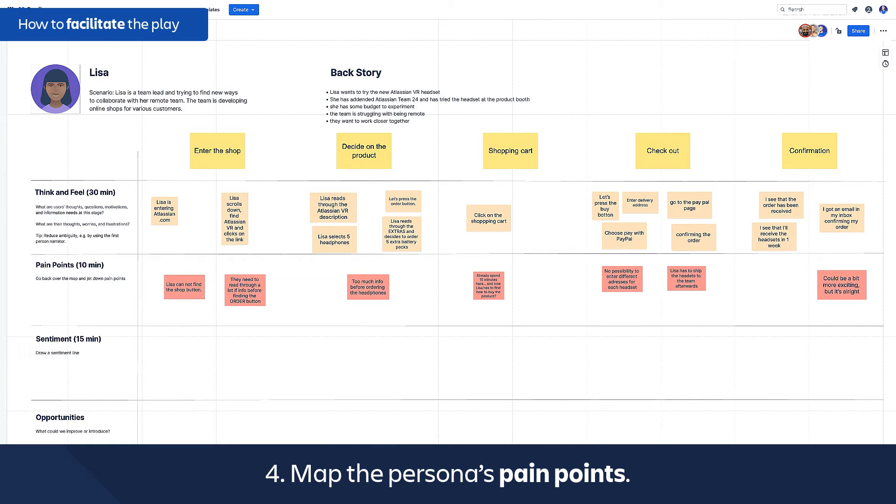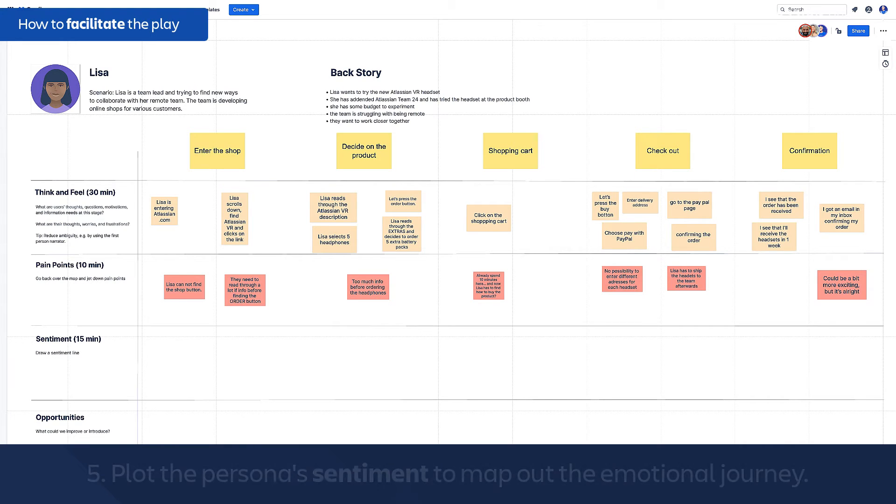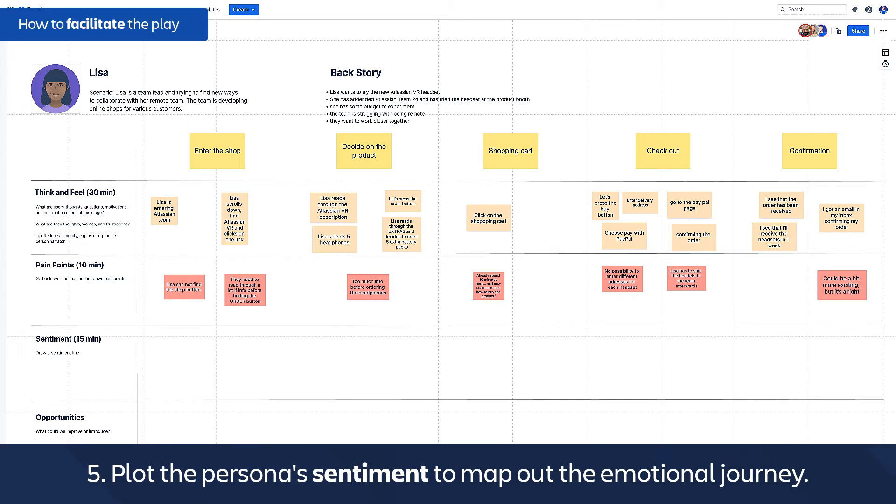The next step is mapping the pain points. Where does the persona feel frustration? Where are they confused? What are the bottlenecks, or what are possible places in the journey where the customer could abandon the journey entirely? Now plot the persona's sentiment to map out the emotional journey of your customer. Using emojis makes it actually more fun.